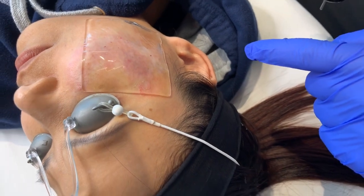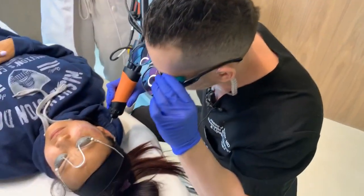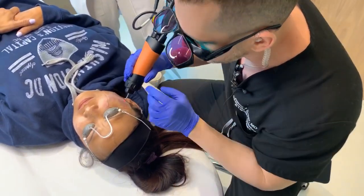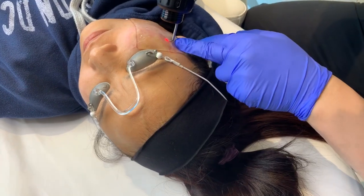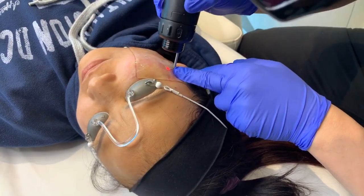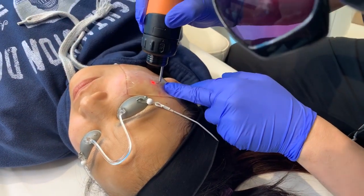So what we're going to do now is follow with our second pass using a ruby laser, which is the gold standard treatment typically for this. And then honestly, after this, all we're going to need to do is probably a couple more treatments in Fraxel, and then she's going to look really good.